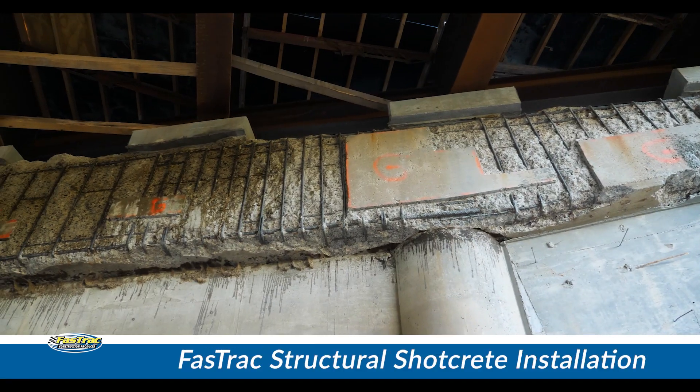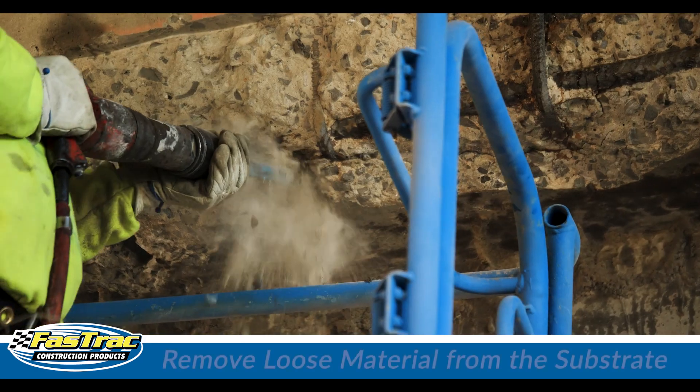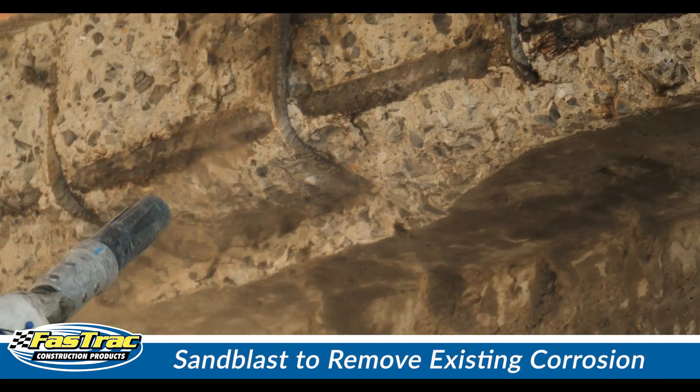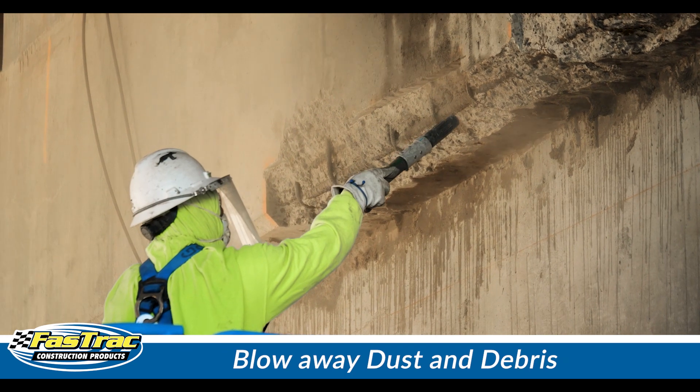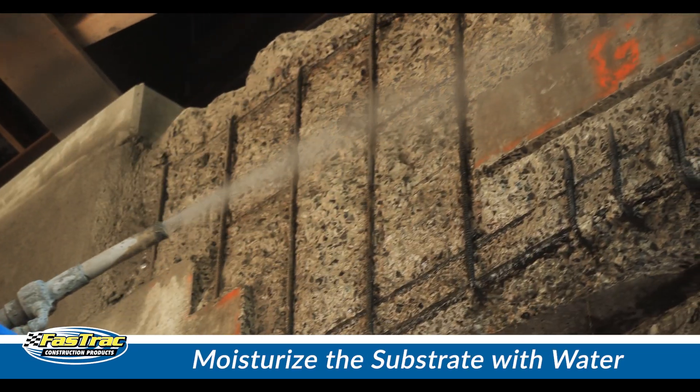The method of installing Fast Track Structural Shot Creek begins with good surface preparation. Start by sawing and chipping away loose material from the substrate and sandblasting the metal to remove existing corrosion. Blow away dust and debris, then with water, moisturize the substrate to reduce surface suction when the material is being applied.